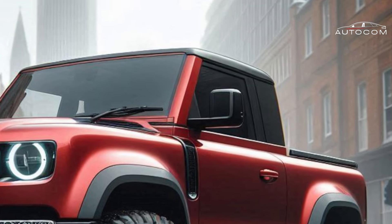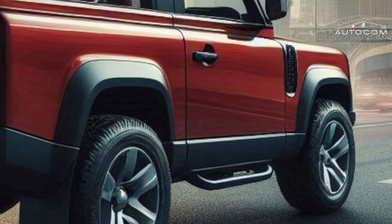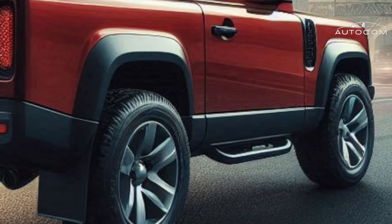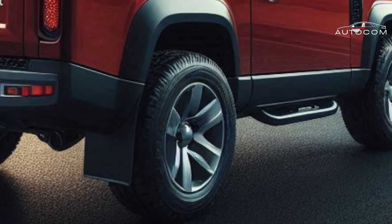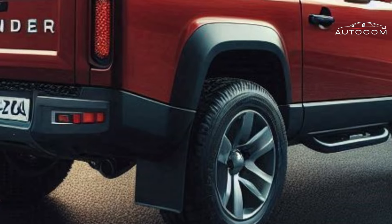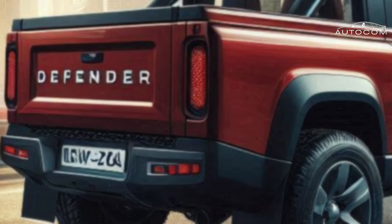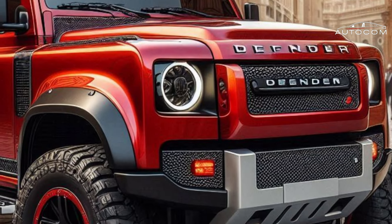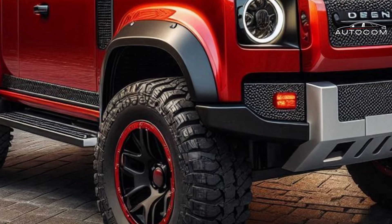A design legacy reimagined — we'll embark on a visual tour showcasing how Land Rover maintains the Defender's iconic silhouette while injecting a modern, aggressive aesthetic. Prepare to be captivated by the imposing front grille, the muscular wheel arches, and the all-new versatile truck bed that's ready for anything you throw at it.